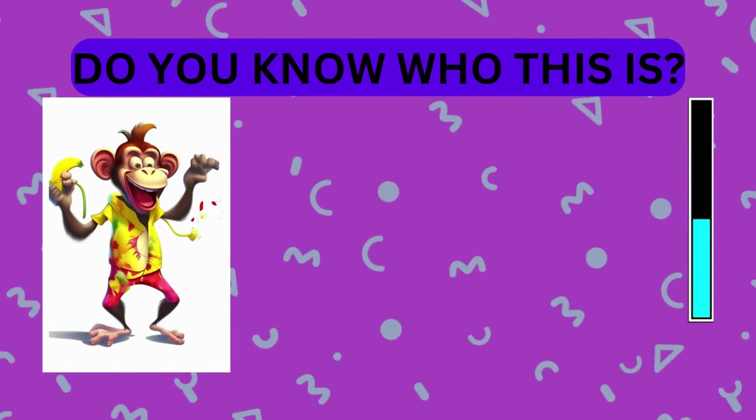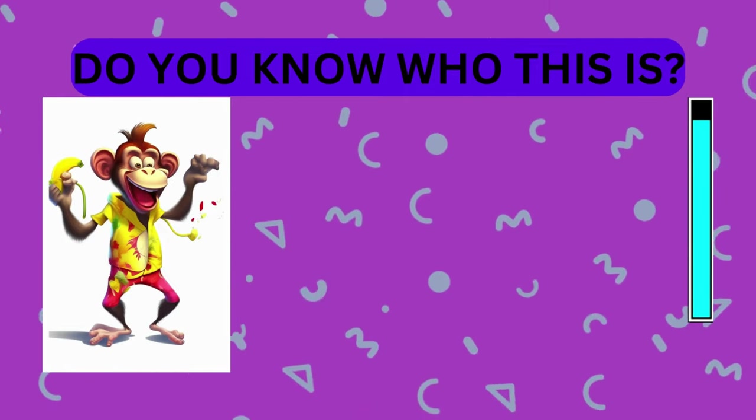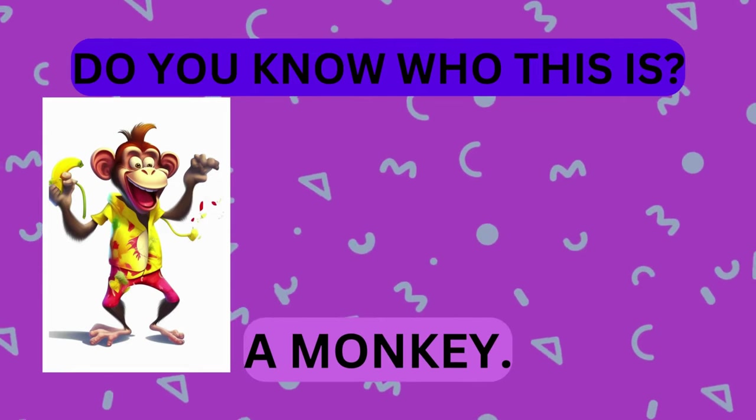Take a look at this animal. Do you know who this is? That's right, it's a monkey. Great job!